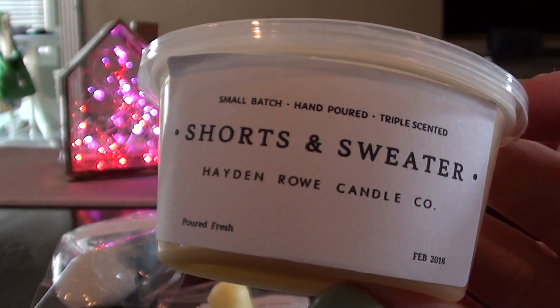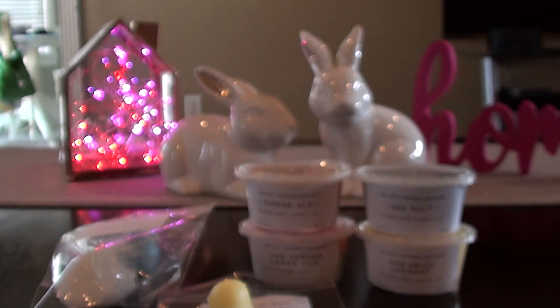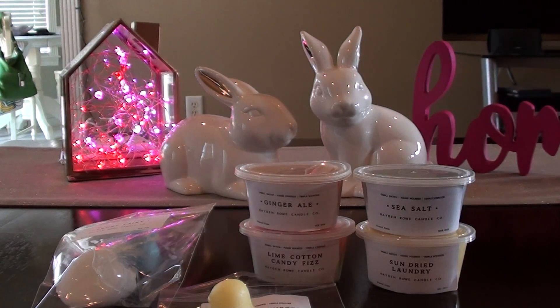The next one I have is Shorts and Sweater. I have smelled this somewhere before — this smells like some sort of laundry dupe. I might need to go to Walmart and start sniffing all the laundry detergents and dryer sheets. This smells like Snuggle or Downy or something — I feel like that's a dupe of something.